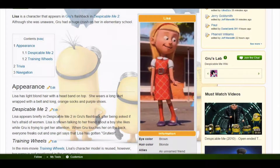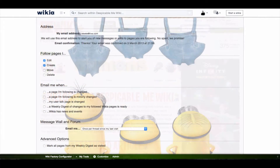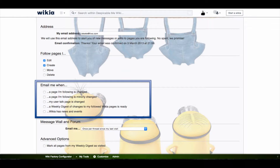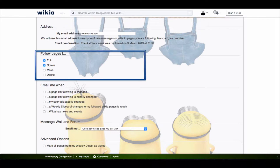You can follow any page by clicking on the follow button on the toolbar at the bottom of the page. In your user preferences, you can choose to receive email notifications when something changes on the pages you are following. You can also choose to automatically follow any page you edit, create, move, or delete.